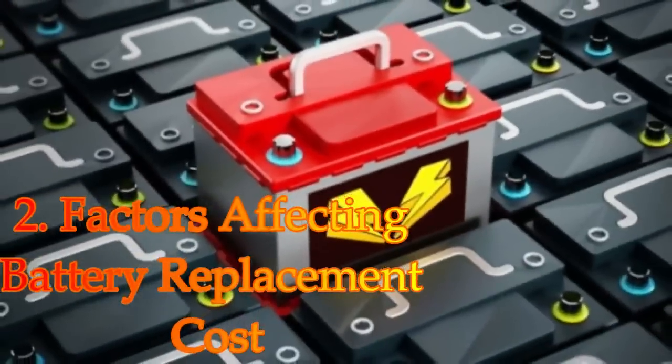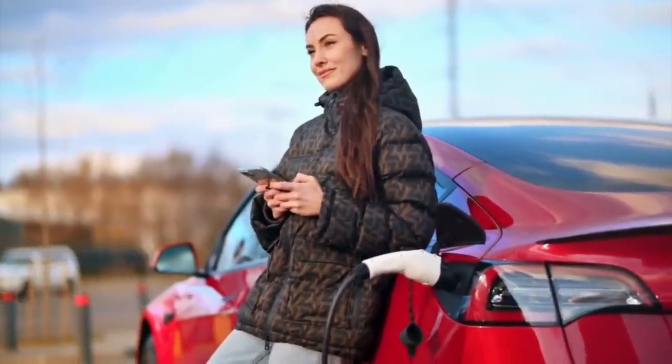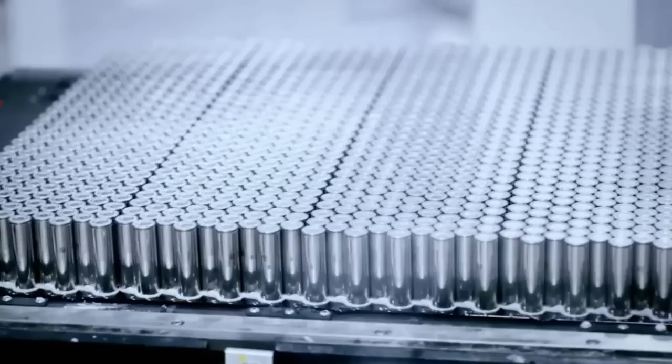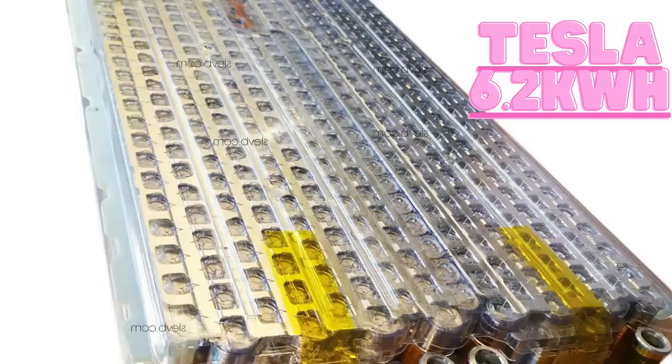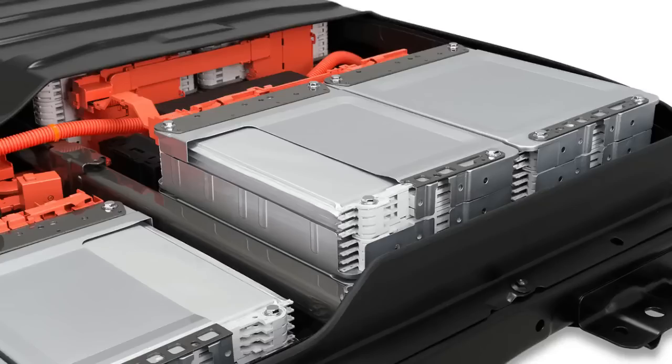Factors Affecting Battery Replacement Cost: Several factors influence the cost of replacing a Tesla Model S battery. Battery capacity is a crucial determinant of the replacement cost. Higher-capacity batteries will generally be more expensive to replace.